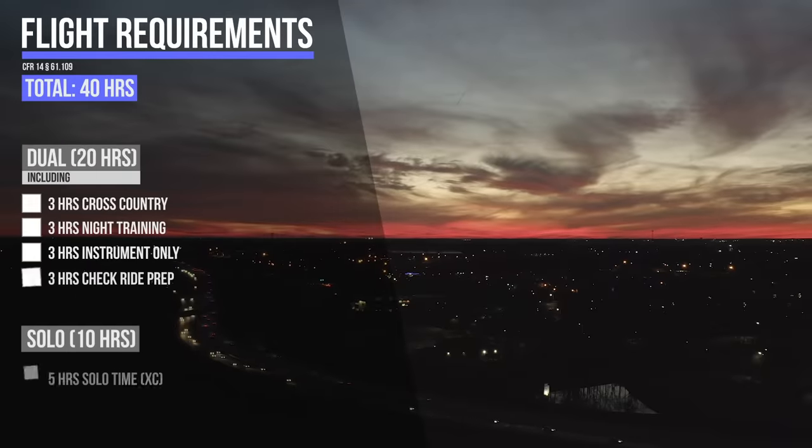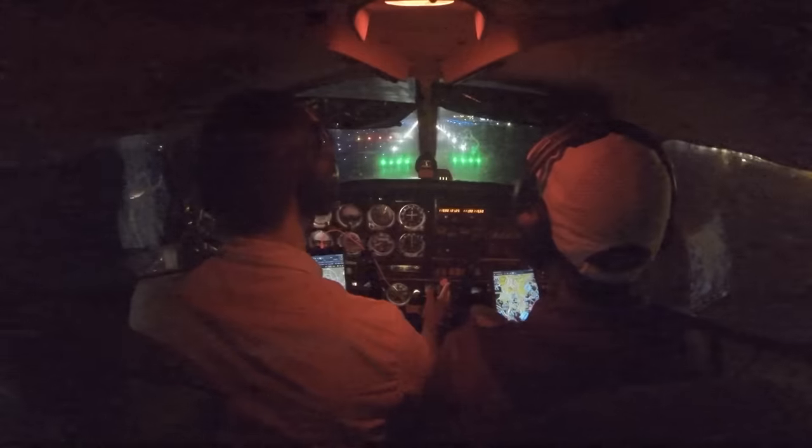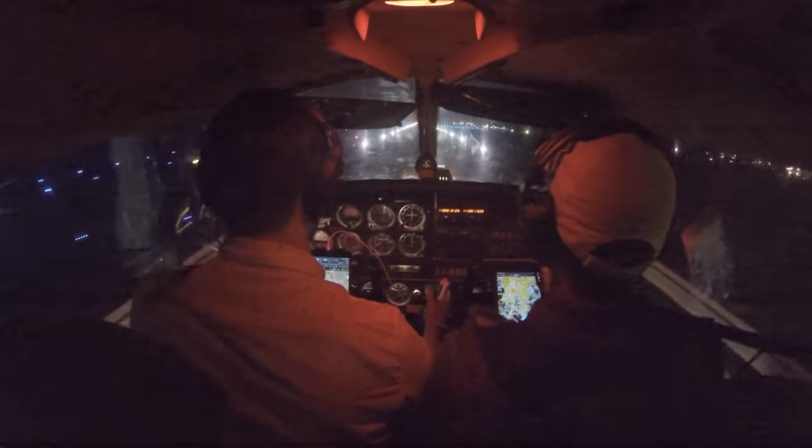After that, we did night flight, which is pretty straightforward. You just need three hours of night flight, including one cross-country trip of over 100 nautical miles in distance and 10 takeoffs and landings to a full stop. We went ahead and knocked this all out in a single night.